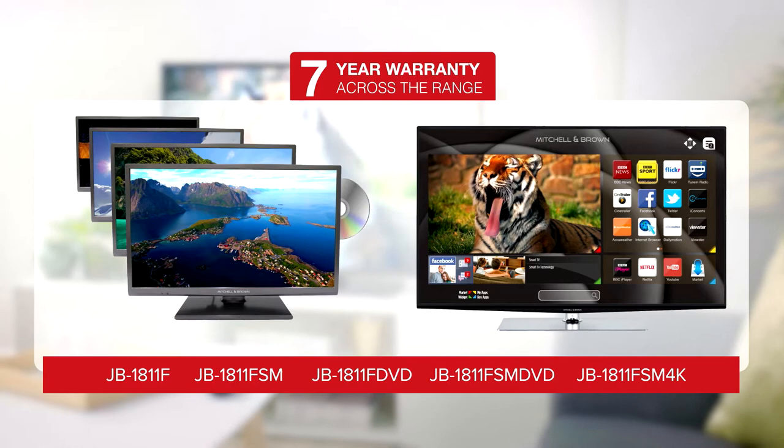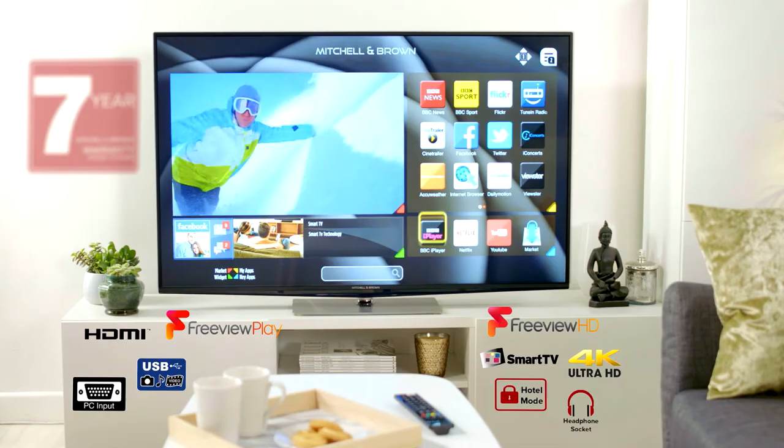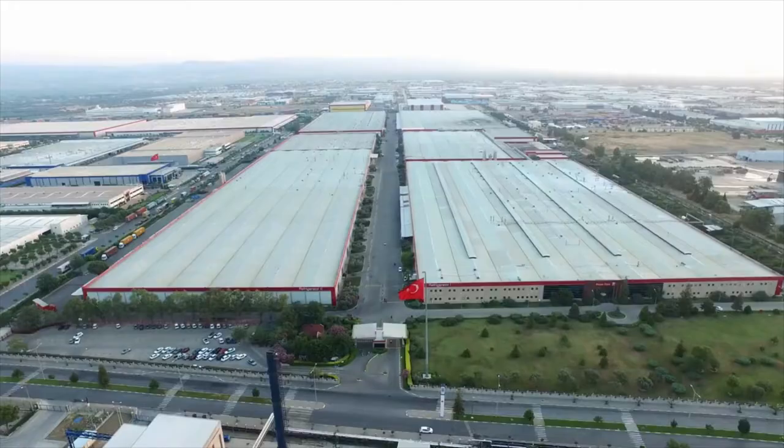Each television in the Mitchell & Brown range has been meticulously selected and specified with a variety of desired features, much coveted by both consumers and authorised retailers. Each unit is produced by the largest television manufacturer in Europe.